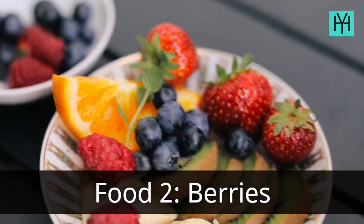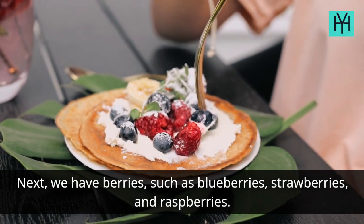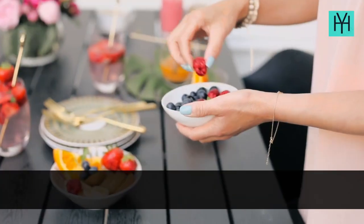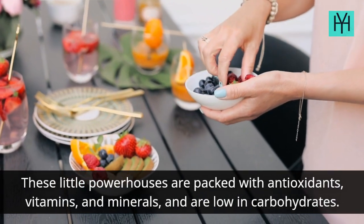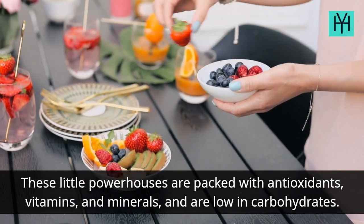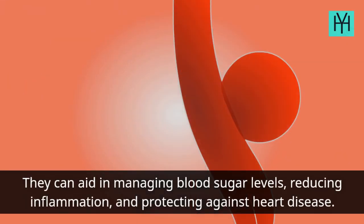Food 2: Berries. Next, we have berries, such as blueberries, strawberries, and raspberries. These little powerhouses are packed with antioxidants, vitamins, and minerals, and are low in carbohydrates. They can aid in managing blood sugar levels, reducing inflammation, and protecting against heart disease.